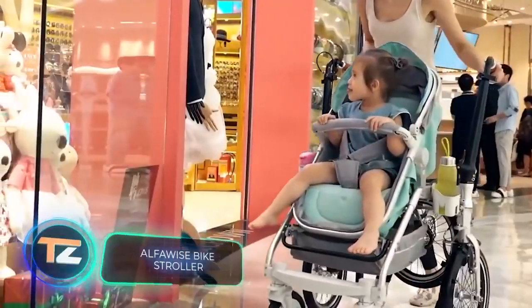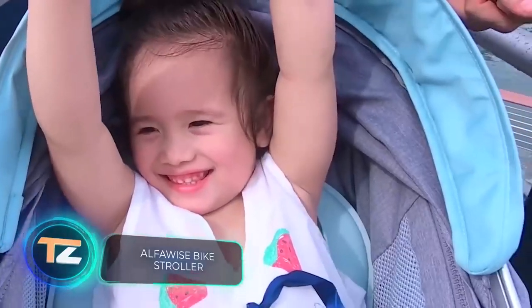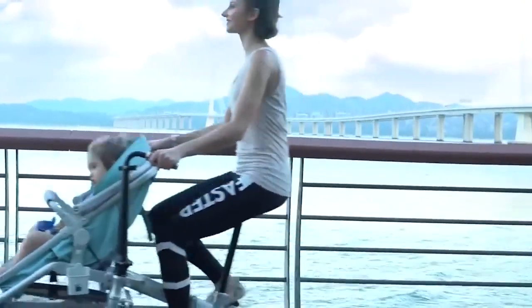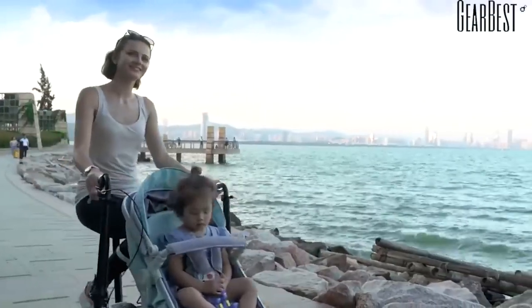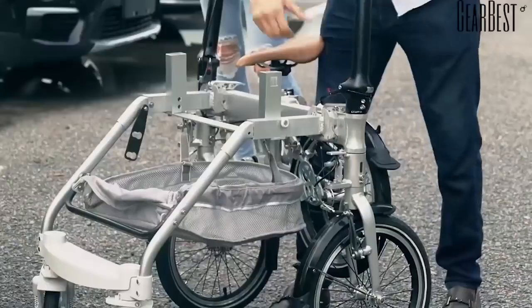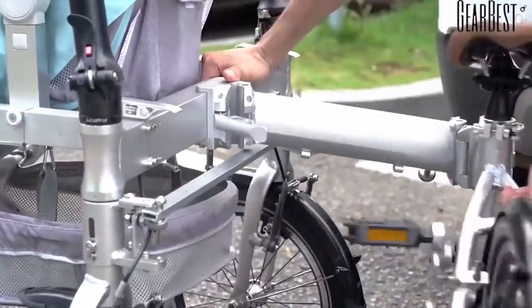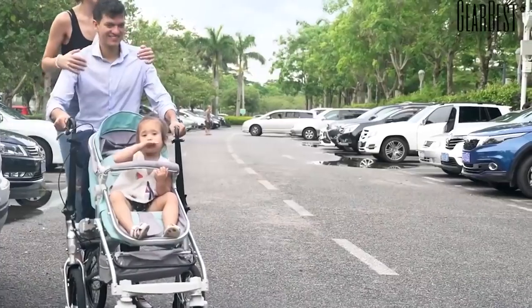Why not combine a bicycle and a stroller to make taking your child for a walk more fun? The creators of this vehicle have implemented this idea successfully — not as a prototype, but as a fully fledged and affordable product. When folded, it's an ordinary stroller you can take to a supermarket. However, in just five seconds the design transforms into a fully fledged bicycle, significantly expanding the walking area.